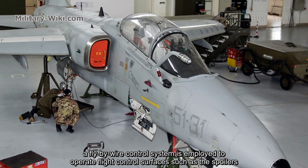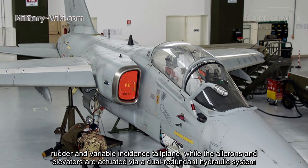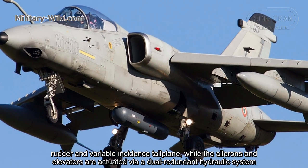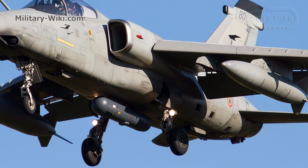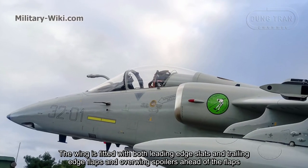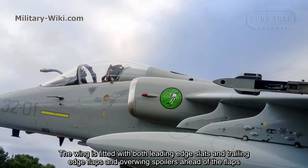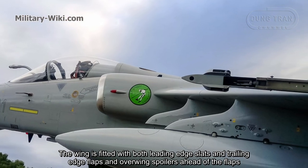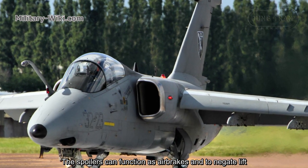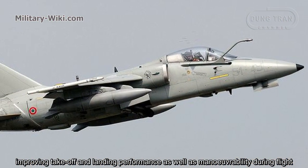Drawing on experience from the Panavia Tornado, the AMX features flight control surfaces such as spoilers, rudder, and variable incidence tail plane, while the ailerons and elevators are actuated via a dual-redundant hydraulic system. The wing is fitted with both leading edge slats and trailing edge flaps, and outboard spoilers ahead of the flaps. The spoilers can function as air brakes and to augment lift, improving takeoff and landing performance as well as maneuverability during flight.